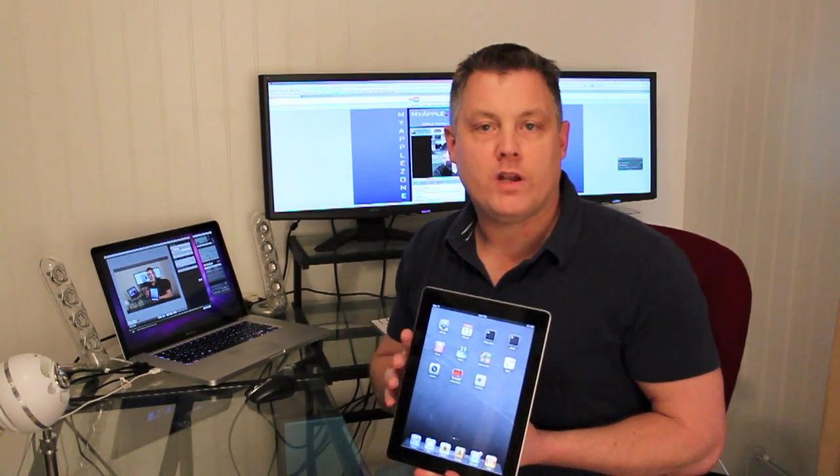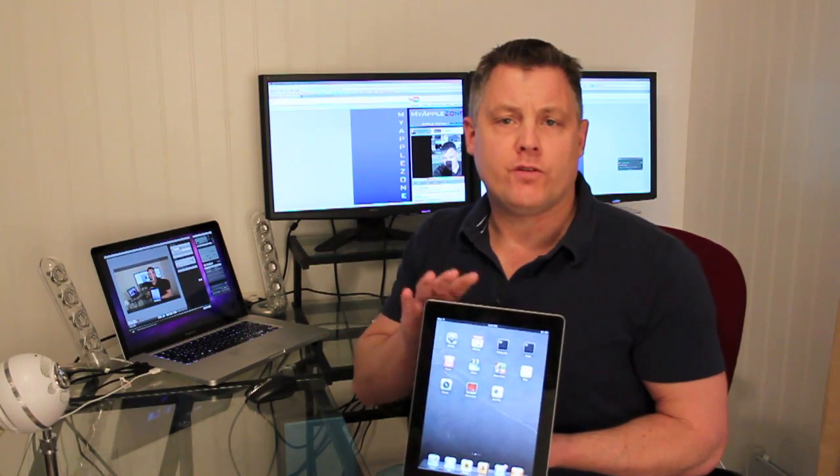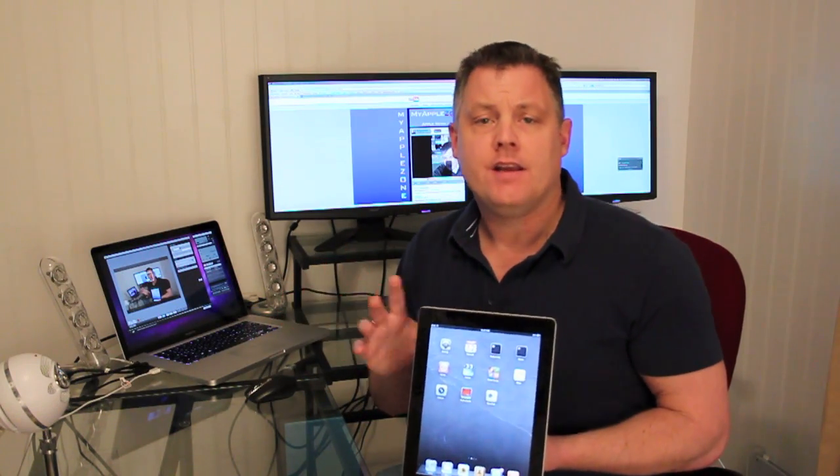Hey everyone, welcome back to MyAppleZone. In this video I'm going to be doing a performance test of the iPad 2 versus the first generation iPad. So let's get started.